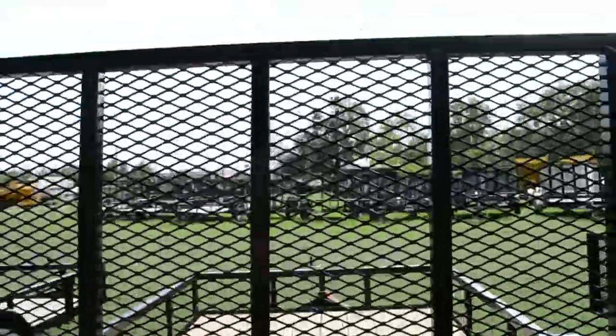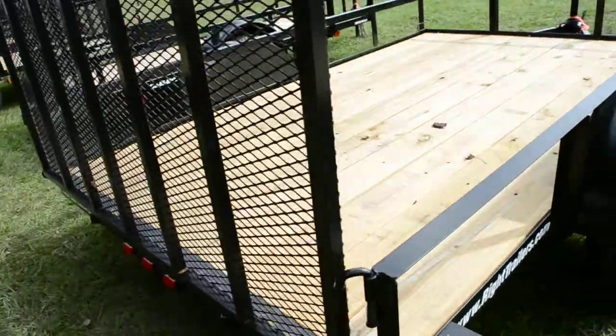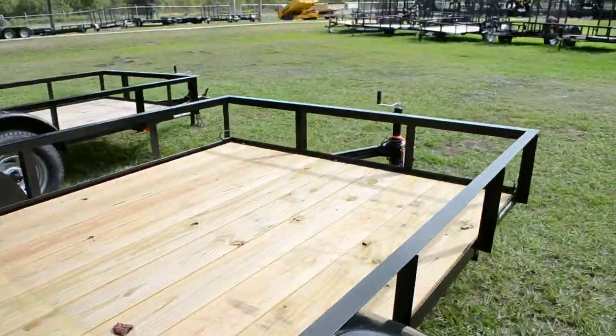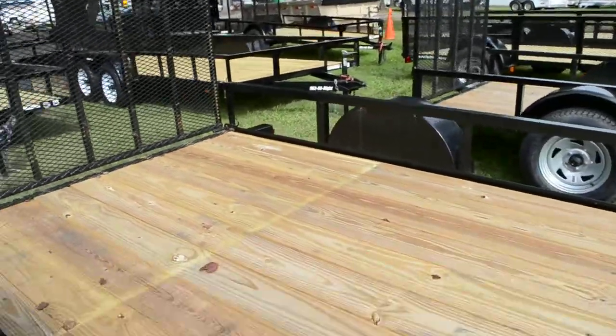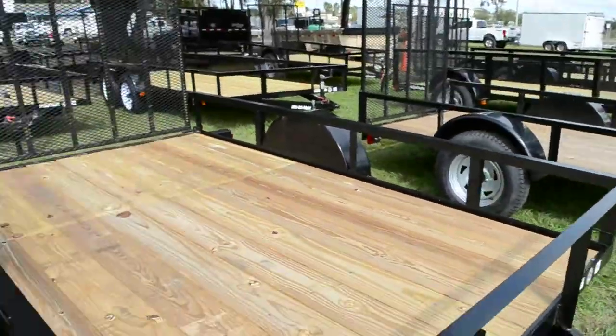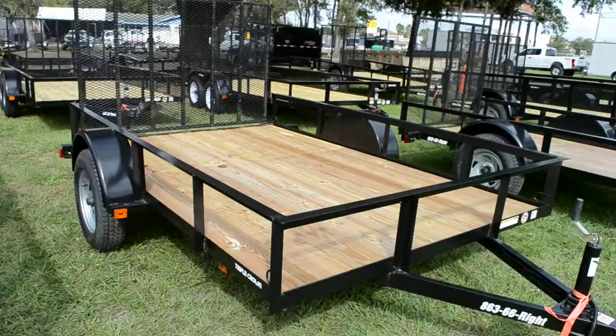It's got a 4 foot ramp gate, 4 tie down loops, and all DOT approved LED lighting. You can give us a call at 863-66-Write or visit us anytime at www.writetrailers.com.